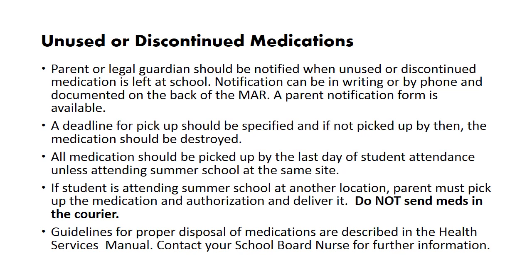Unused or discontinued medications: the parent or legal guardian should be notified when unused or discontinued medication is left at school. Notification can be in writing or by phone and documented on the back of the MAR. A deadline for pickup should be specified, and if not picked up by then, the medication should be destroyed. All medication should be picked up by the last day of student attendance unless attending summer school at the same site. If the student is attending summer school at another location, the parent must pick up the medication and authorization and deliver it — do not send medications in the courier. Guidelines for proper disposal are described in the Health Services Manual; contact your school board nurse for further information.